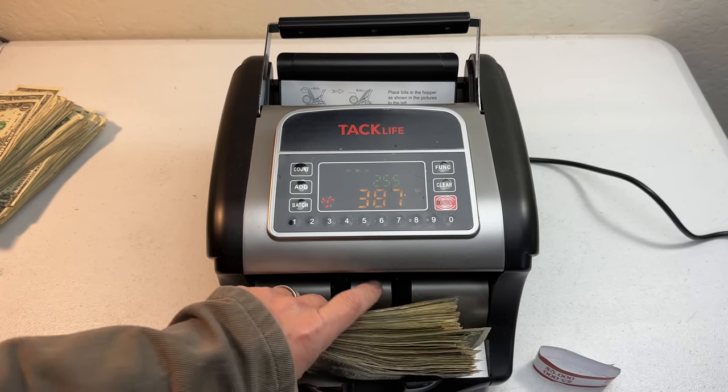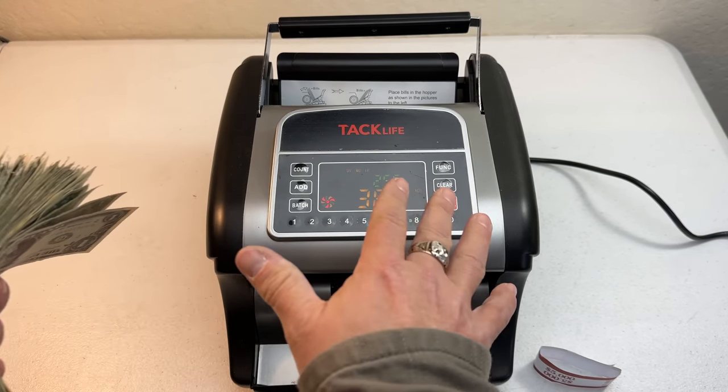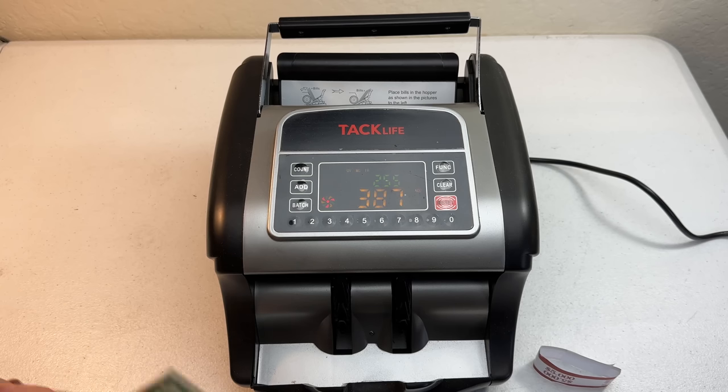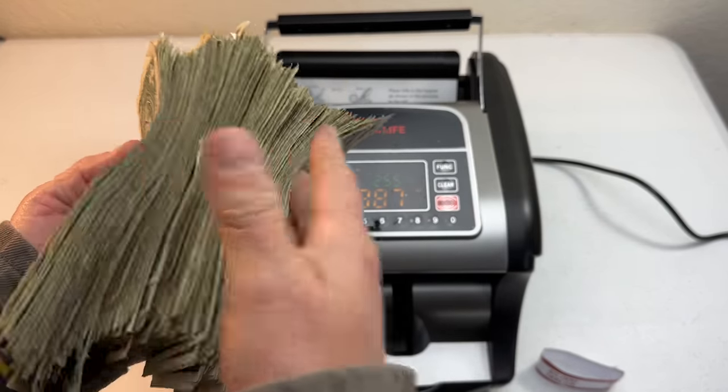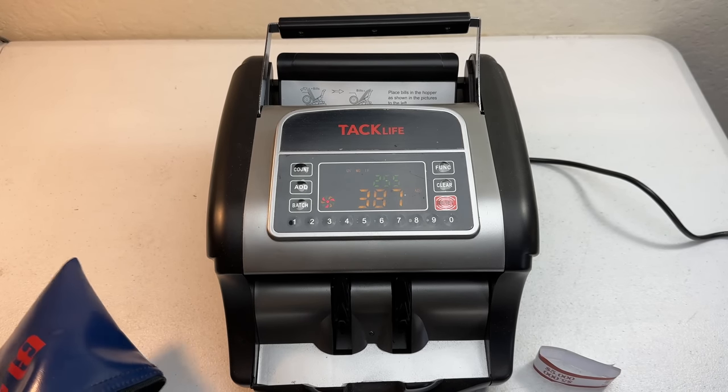$387 bucks — that's how much that is right there. This thing is not that expensive — I would never buy this, but now that I've got it, this is gonna be fun at the end of the day at the flea market. We never end up with that much cash, but it's cool. The next video will be out soon — somewhere else but we'll be having fun on an adventure together. Good luck to you, God bless, and we'll see you next time here on Locker Notes!